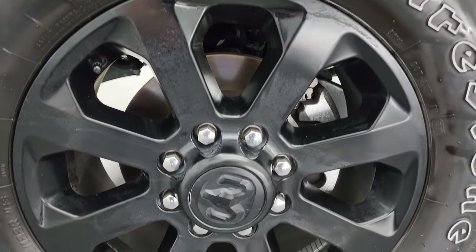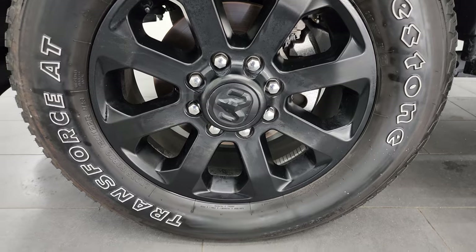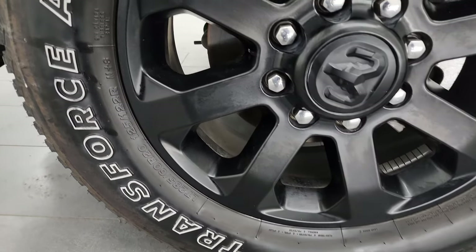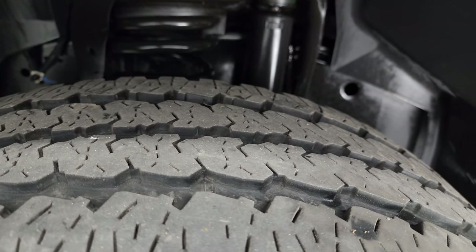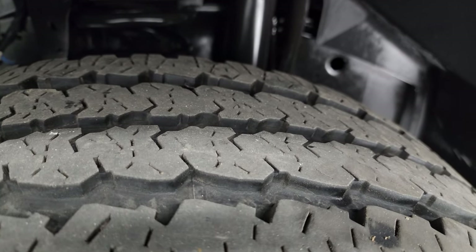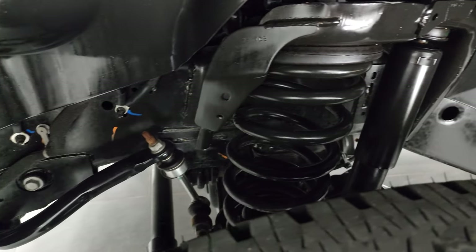This one has the 20-inch painted black alloy wheels, part of the Night Edition. Firestone Transforce AT tires — these are LT 285/60 R20s — and I would say that they have a very good amount of tread left, probably 60 to 75 percent of the tread left on those tires. Frame and underbody is in excellent condition.